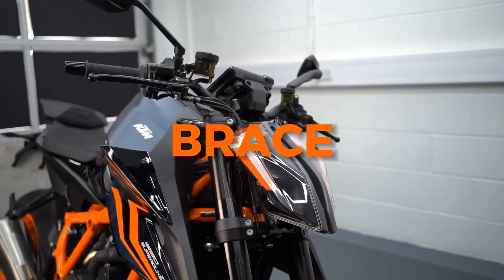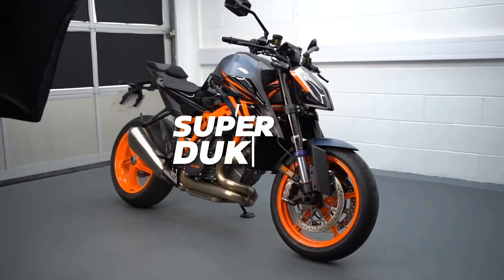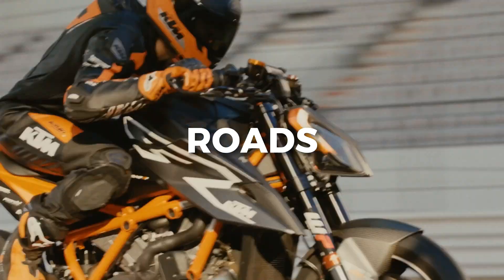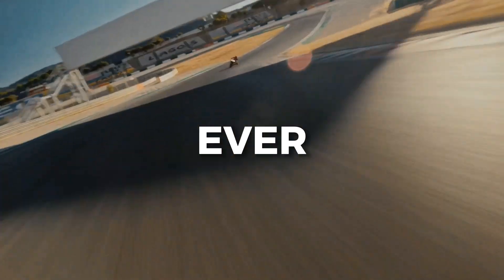Ladies and gentlemen, brace yourselves for the mighty KTM 1290 Super Duke R, the Austrian street fighter that's ready to rock the roads like a rebellious rock star. It's back and it's bolder, sportier, and more aggressive than ever before.